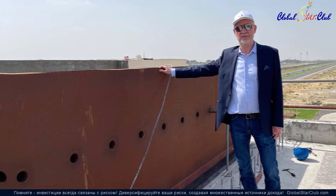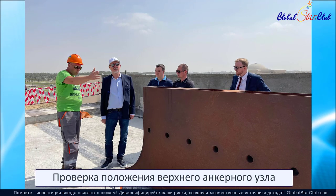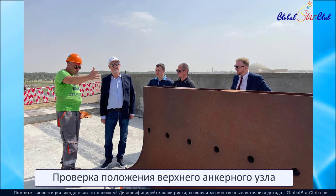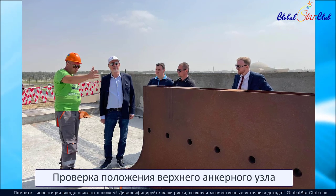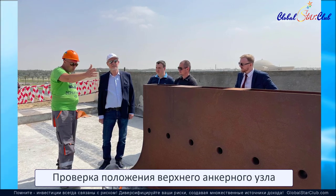Перед поставкой на площадку компания контролирует качество таких сложных многотонных агрегатов в ходе заводских приемочных испытаний, которые изготавливаются в Объединенных Арабских Эмиратах.